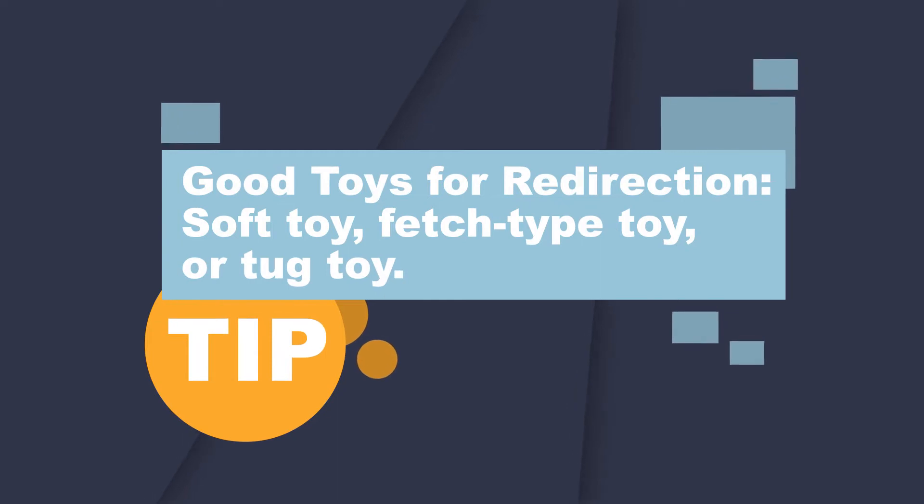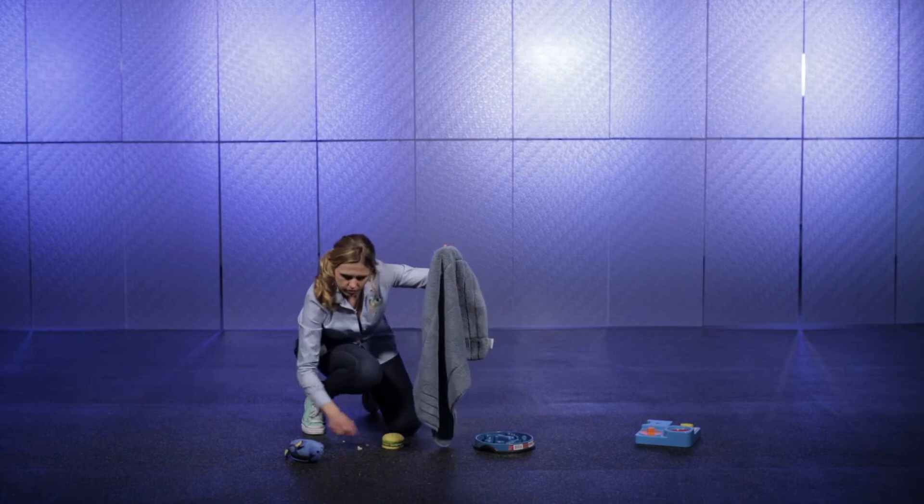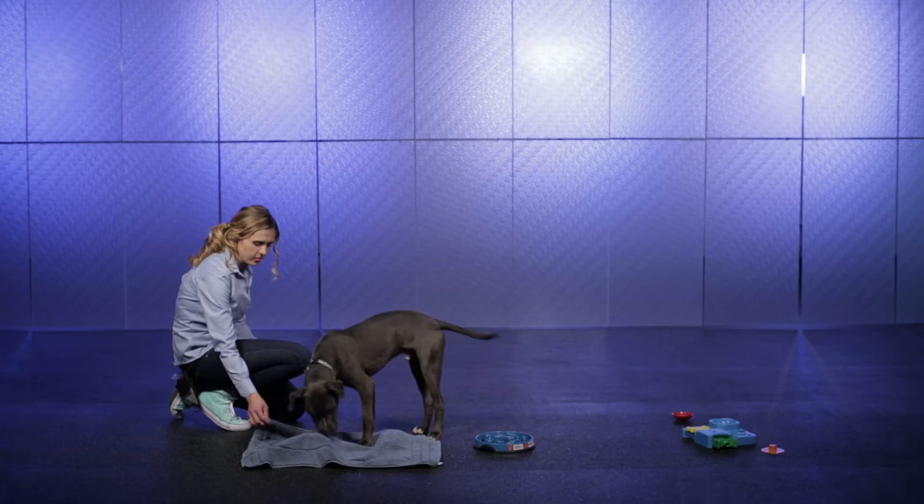With dogs you may want to use a soft toy, a fetch type toy, or a tug toy. The game Find It can also be employed as a redirection strategy, helping to move the pet's focus to an acceptable activity.